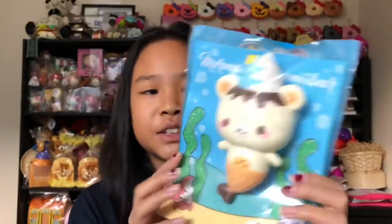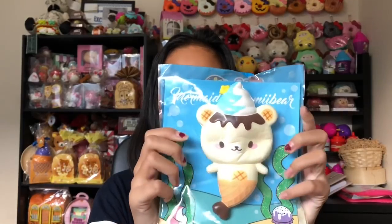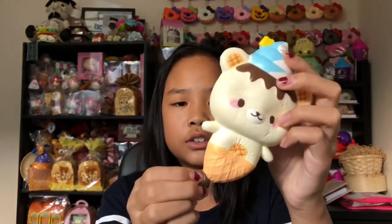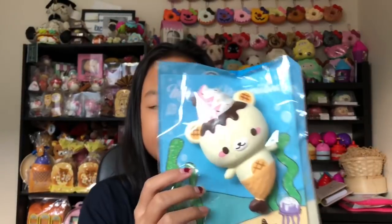The next squishy is this Mermaid Yummy Bear — the blue one. I've always wanted the blue design or one of the original designs. I love this so much. The packaging is designed by the Holocopter. It's so cute and so squishy. It was made in 2016 and smells like blueberries. I'm so happy I got this on Creamy Candy in time before they ran out because these are super rare.